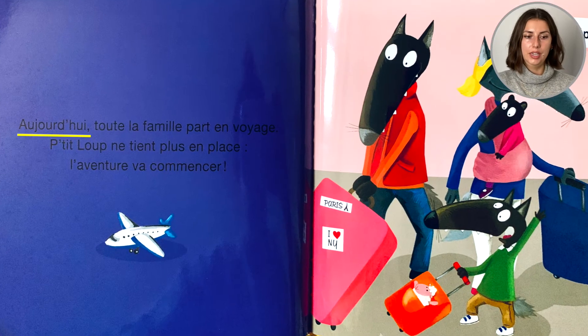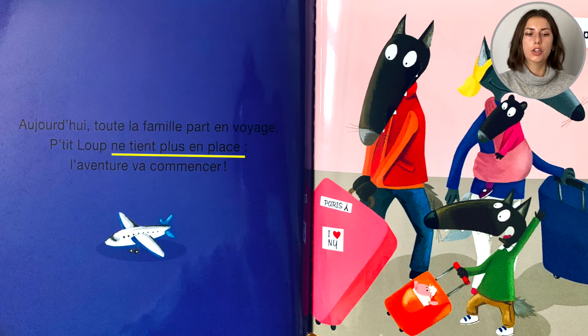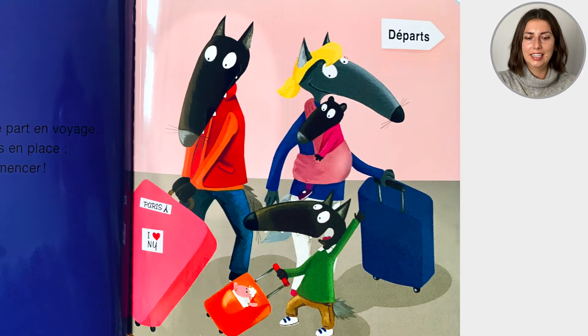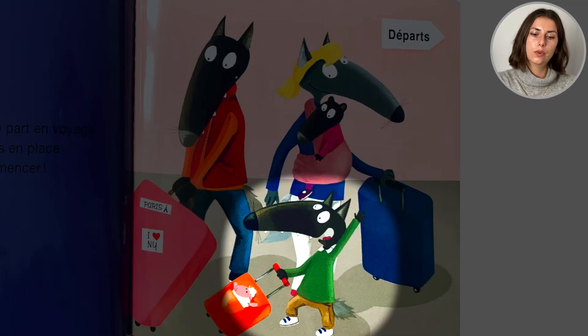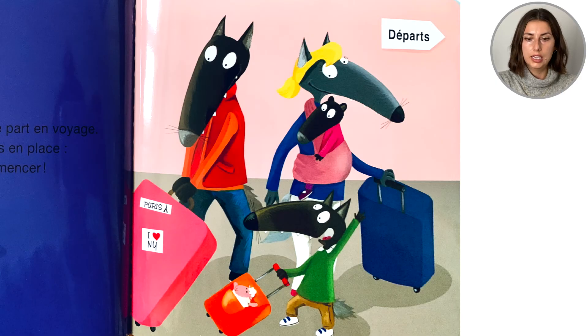Let's start. Aujourd'hui, toute la famille part en voyage. Petit loup ne tient plus en place. L'aventure va commencer. Regarde — il y a Papa, Maman, Petit loup et son petit frère, Babi loup. Ils ont des valises. Et ça dit: départ.